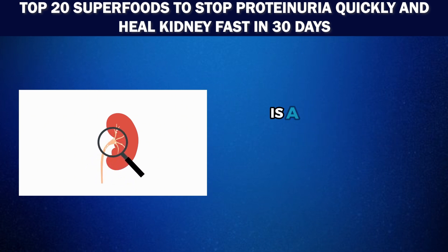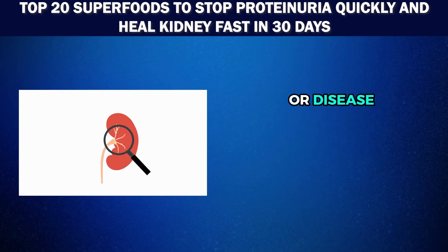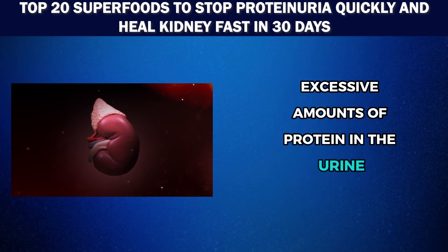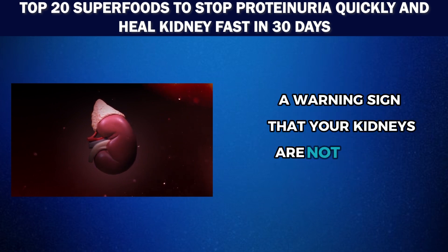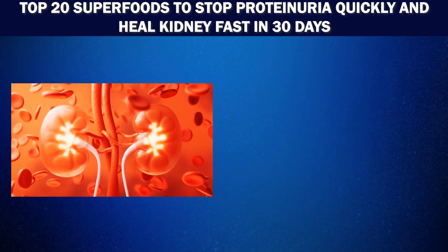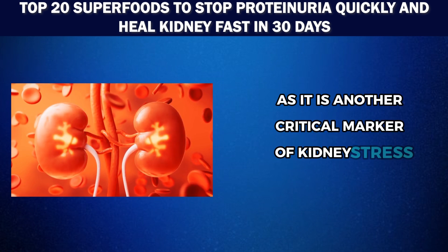Proteinuria is a very common condition that can indicate underlying kidney damage or disease. It refers to the presence of excessive amounts of protein in the urine, a warning sign that your kidneys are not working properly. High levels of creatinine in the blood are also a cause for concern, as it is another critical marker of kidney stress or damage.